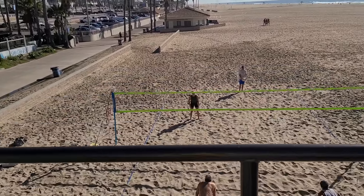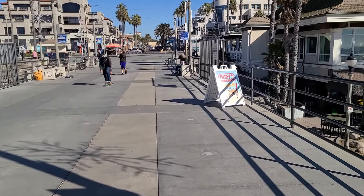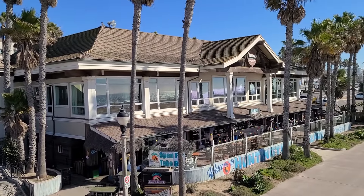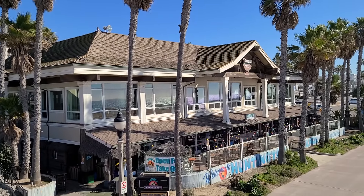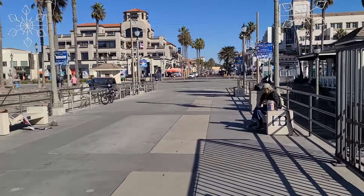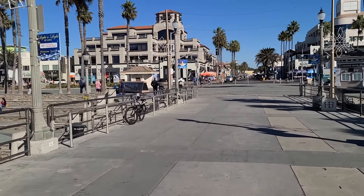There are a few people playing volleyball today. On busy summer weekends, you'll find tons of people playing volleyball. As we get to the foot of the pier, there's a sign for Ruby's at the end. Here we've got Duke's Huntington Beach — a famous Hawaiian-themed restaurant on the upper level — with Sandy's Beach Shack on the lower level. The current regulations in California have things open for to-go only, no indoor or outdoor dining.